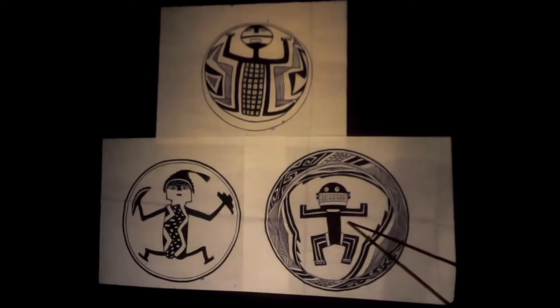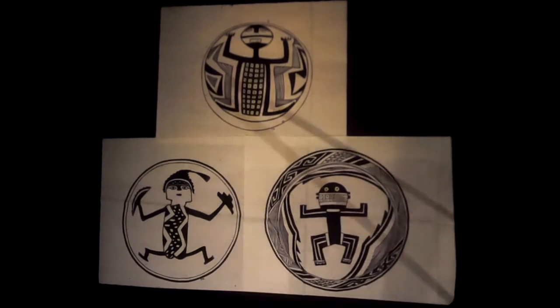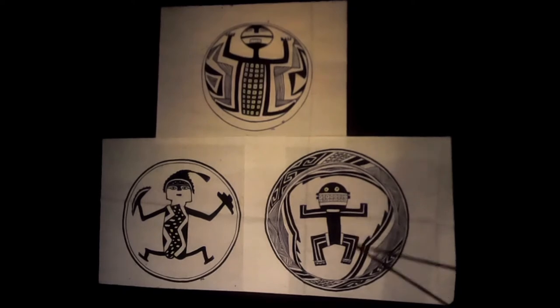These are just prayer stance figures — I could show you thousands of petroglyph images of that very position. If the legs are splayed upward, it means the person is dying or in transition.